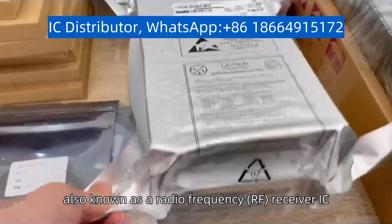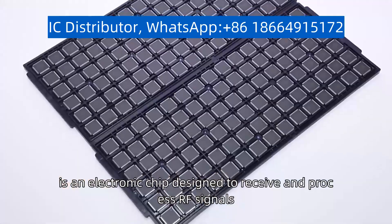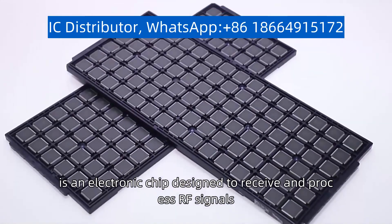A receiving IC, also known as a radio frequency RF receiver IC, is an electronic chip designed to receive and process RF signals.